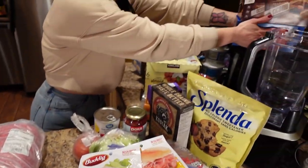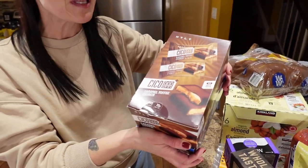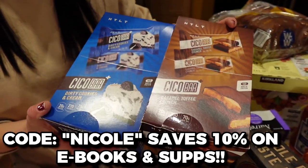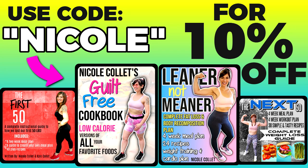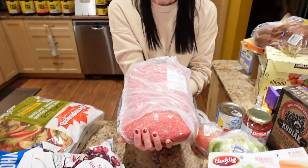We've got Budding honey ham and honey turkey. And look — somehow HTLT Sups ended up here! These are their Psycho Bar Plus flavors: dirty cookies and cream and caramel toffee crunch. We have been loving these so much — they taste like a chocolate bar but have less sugar and 20 grams of protein so you stay full. Use code Nicole to save yourself 10%. I've also lost 130 pounds and kept it off for eight years — if you want to know exactly what I ate, check out my weight loss eBooks, links are down below.